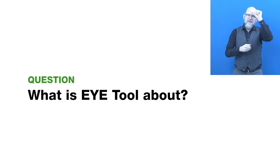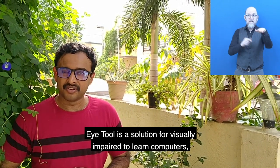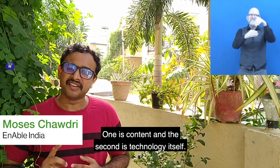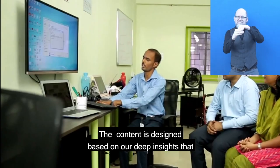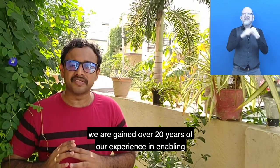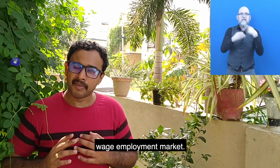What is iTool about? iTool is a solution for visually impaired to learn computers. There are two key essential elements of our innovation: one is content, and the second is technology itself. The content is designed based on our deep insights that we have gained over 20 years of experience in enabling persons with vision impairment on the open wage employment market.